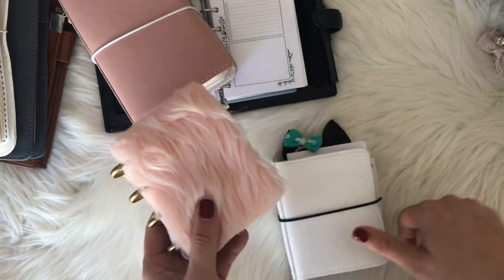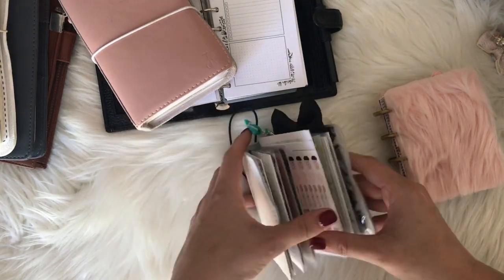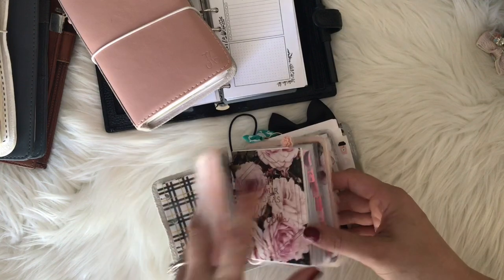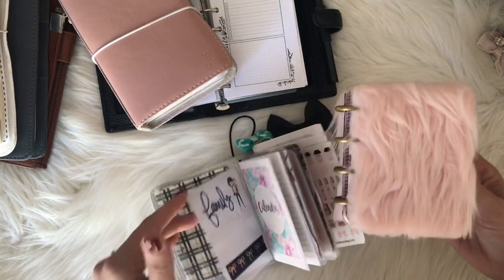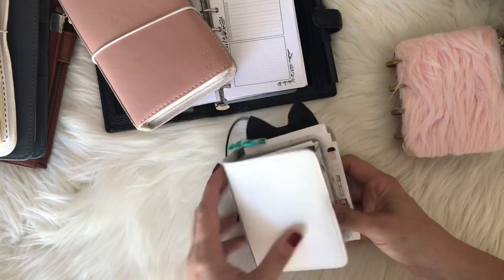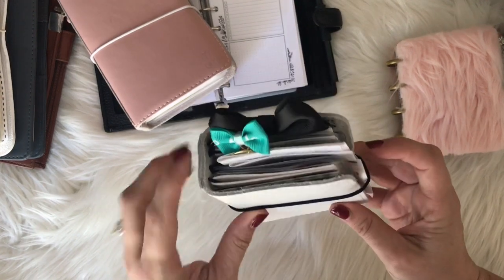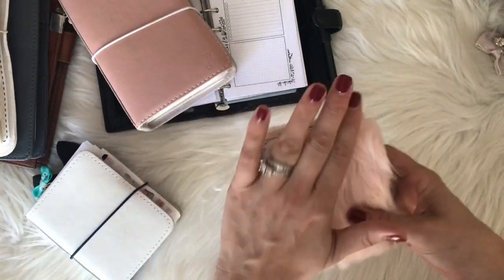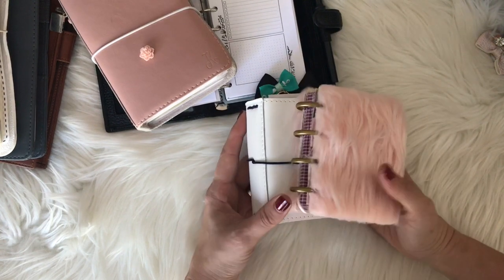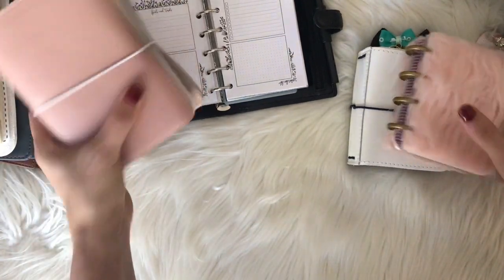This is a micro happy planner — and here's another thing: I thought this would fit in the Foxy Fix micro and it doesn't, so that's good to know. You can buy covers for these but it might not work — I tried and it just didn't work for me. The micro happy planner only comes in discs, not rings.